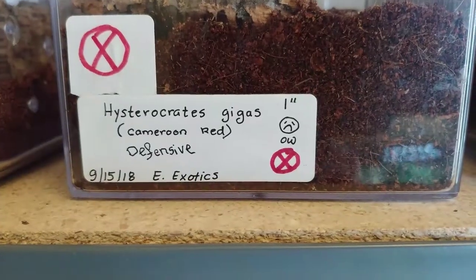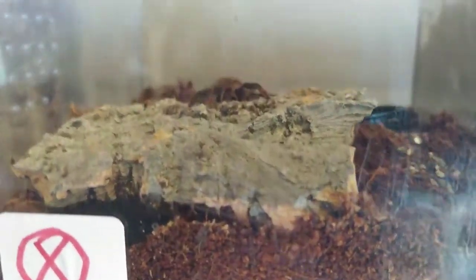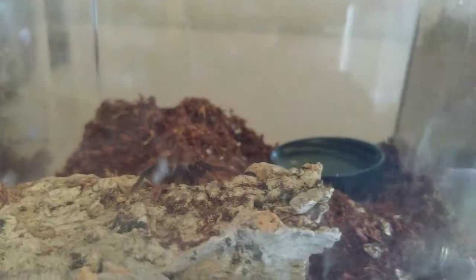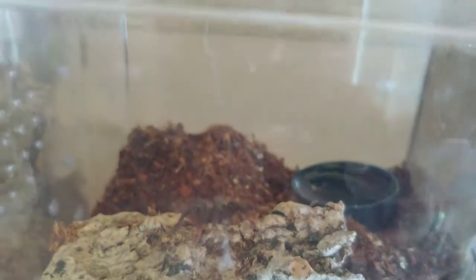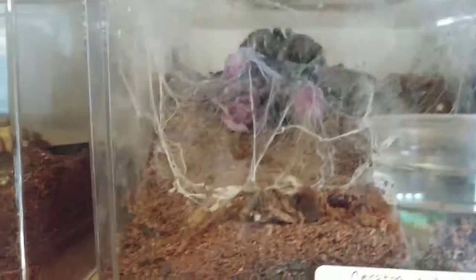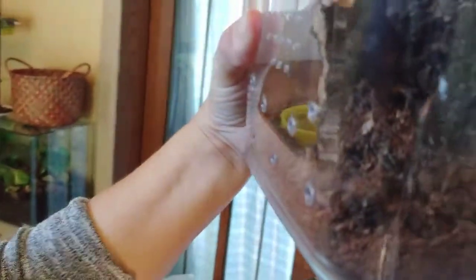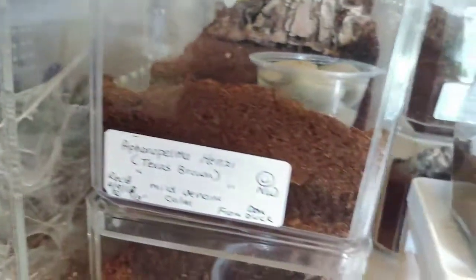Good Monday morning everyone. First thing in the morning, just rolled out of bed update. Look at my little H-Jegus just hanging out, so cute. There is my Ceratogyrus darlingi. Last night in the middle of the night my little H-Mac was out. Everyone's doing good, there's nothing sad to report — that's always a good thing.